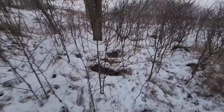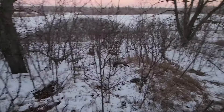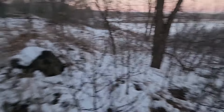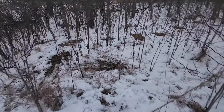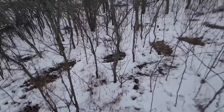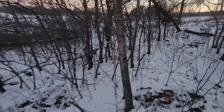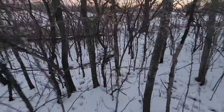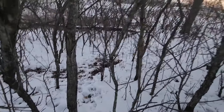Look at all the deer beds up on top of this gravel pit — bed, bed, bed. I bet there's 30 beds in here. Clearly they like hanging out here. And go back in there, right in the middle of the prickly ash, there are beds back over there too.